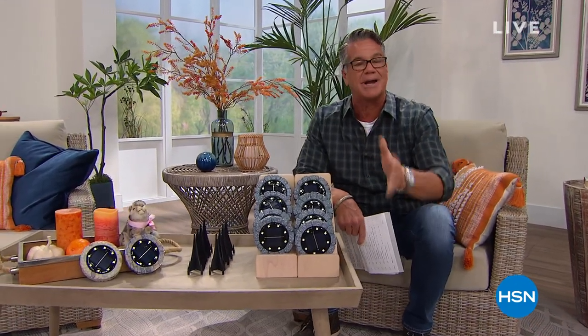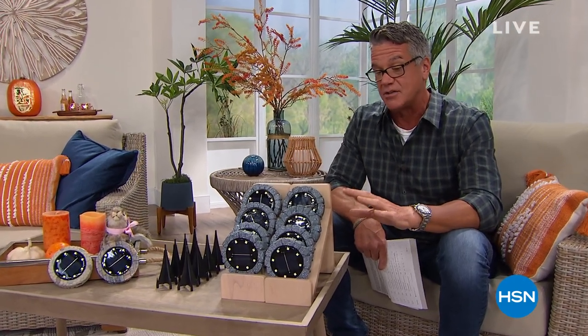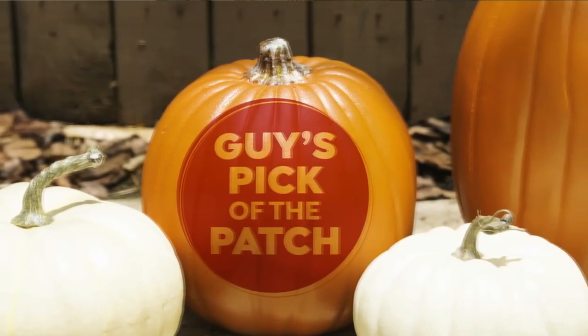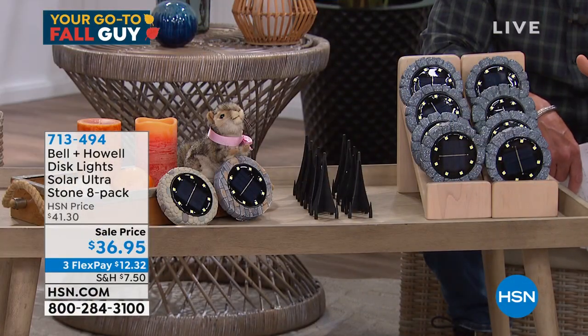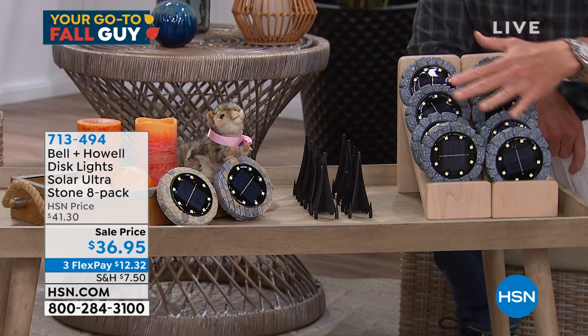We've got lots of great items for fall. If you don't own solar lights from us yet, let me introduce you to one of our number one sellers — it may be my favorite one, the one I own. These are our solar lights that come in three different colors. This is my pick of the hour — I have not seen these in months and months.